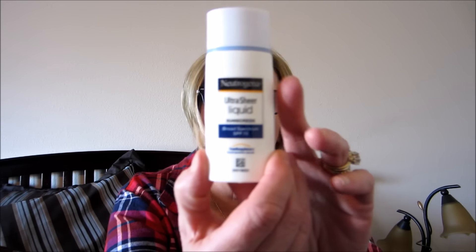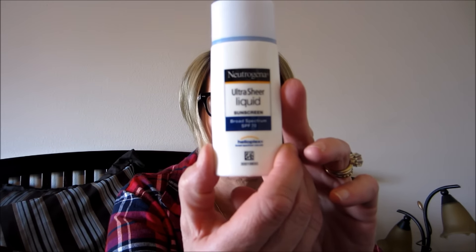I used up a Neutrogena Ultra Sheer Liquid Sunscreen Broad Spectrum SPF 70 - it has a little shaker ball. A Pacifica Stellar Gaze mascara in Supernova is my favorite mascara, and I have two of those finished.